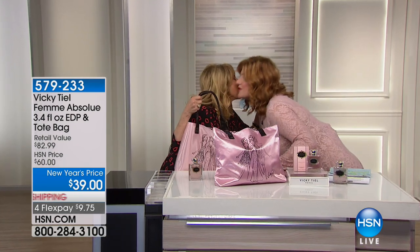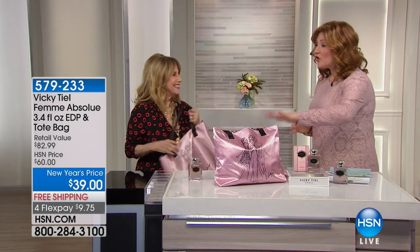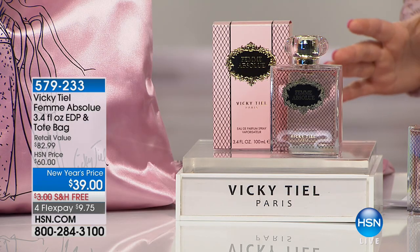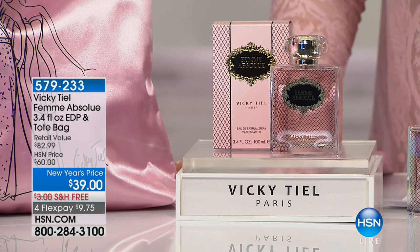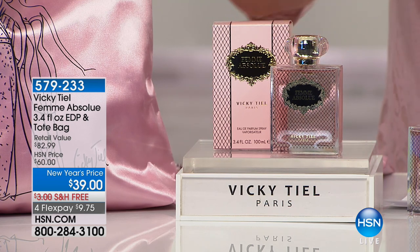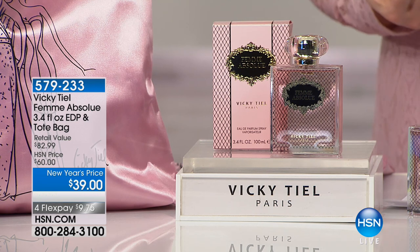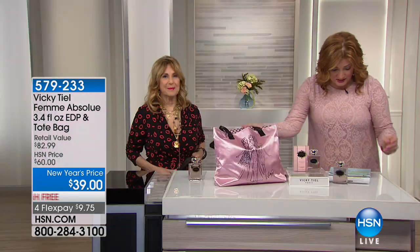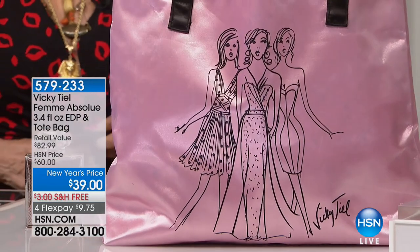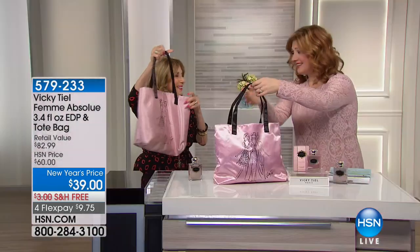Merci beaucoup! For the first time, Vicki is bringing us a fragrance exclusive to HSN — you cannot get this anywhere else, even if you were to go to Paris. If you want seductive, sexy, powerful, and alluring, you are looking at Femme Absolue. It is 3.4 oz eau de parfum. We're including the tote bag as well — original illustration from Vicki translated onto the tote, and it is so fashionable. I carry it everywhere. Let's talk about what inspired you — you've brought HSN four beautiful fragrances and this is the latest.